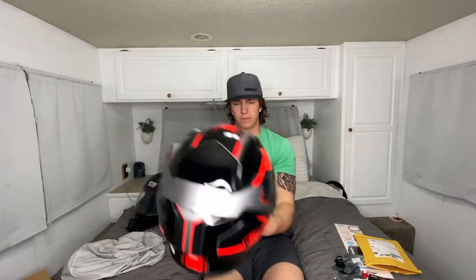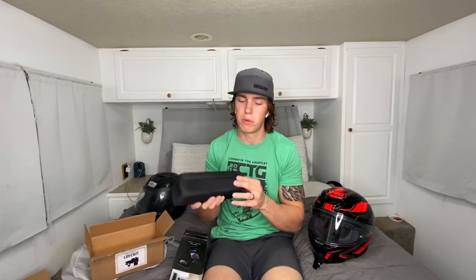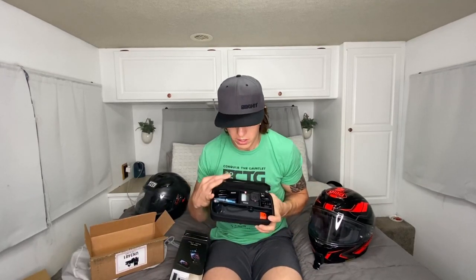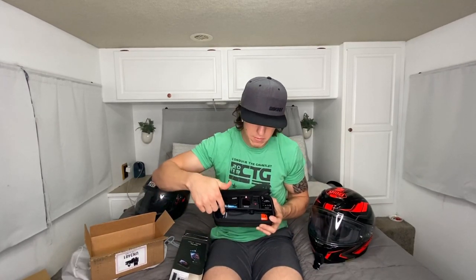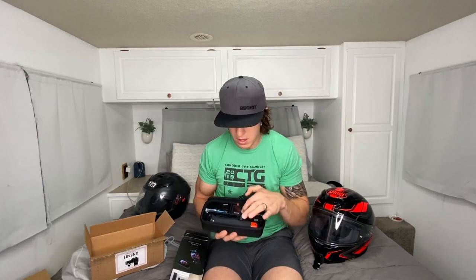It fits absolutely perfectly right there — nice and centered with the GoPro sitting right there. That leads to my next point: the holy grail of what I've been wanting for a really long time — the GoPro Hero 9. I got the bundle, which comes with two batteries, a clip, the handle, the GoPro itself, two arms, and a mount. Perfect for outdoor stuff as well as when I'm riding and taking breaks.